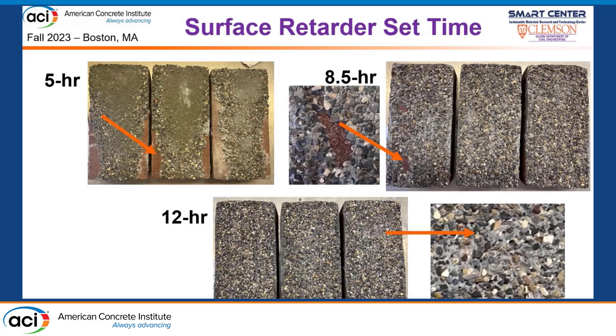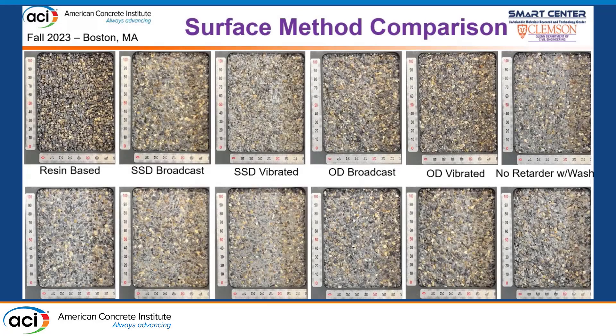Across various grades of retarders, we found 12 hours was a good minimum set time. Any earlier, we didn't have sufficient set and were removing the whole surface down to the substrate. The window goes up to 24 hours — after that, the retarded surface starts to set and you won't get desired results. One retarder grade, the SE-200, was the only one that penetrated all the way through into the substrate, meaning we'd need to increase treatment thickness to use it.